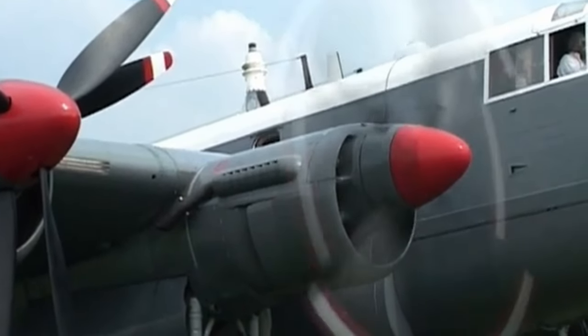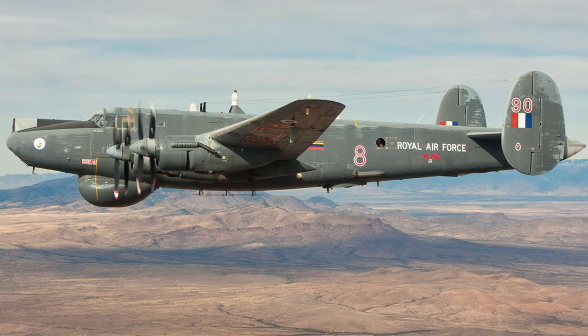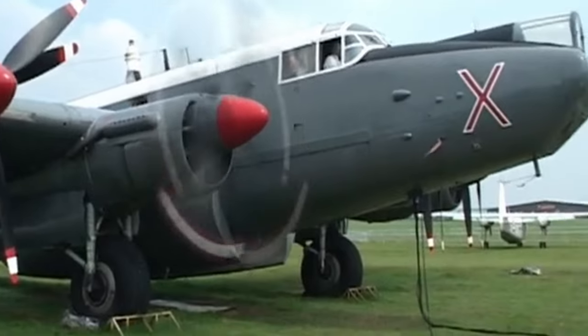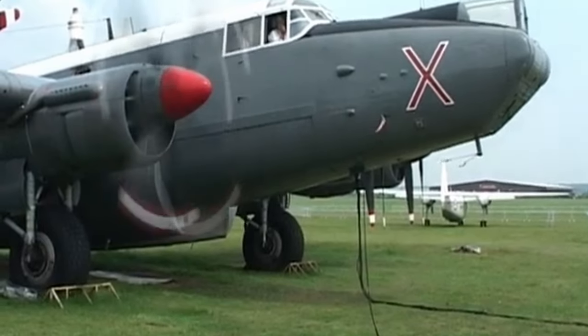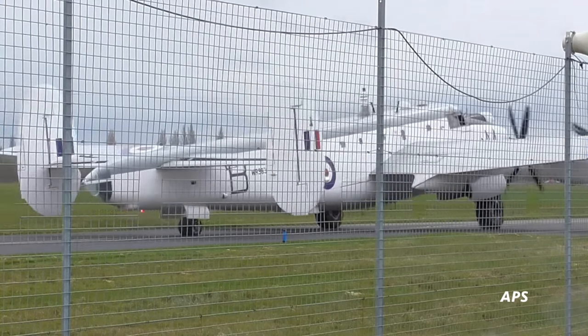In 1991, it was purchased alongside another Shackleton, WL790, by the Shackleton Preservation Trust, who shipped them to Coventry Airport, where they were maintained by Air Atlantic. Air Atlantic tried and failed to bring the aircraft back to UK skies, and ended up sending WL790 to the USA, where it flew until 2009, and now resides at Pima Air and Space Museum. Its last taxi was in 2015 to honour Vulcan XH558.